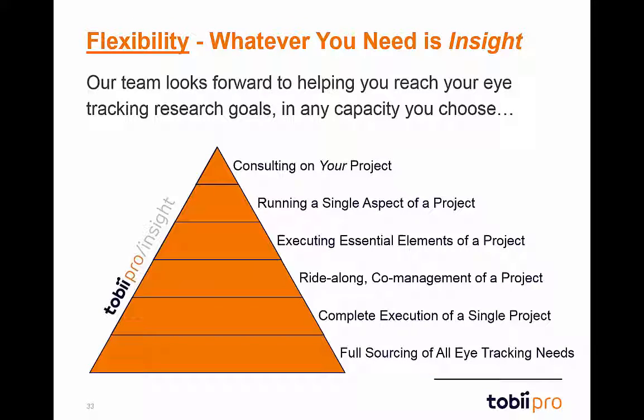And finally, flexibility. Tobii Insight is ready, willing, and able to assist with your eye-tracking research in whatever capacity makes sense. This can run the gamut from basic consulting on a project that you run yourself, all the way up through full sourcing of all eye-tracking on a multi-project basis to Insight.